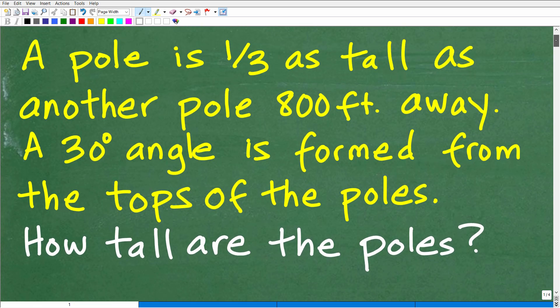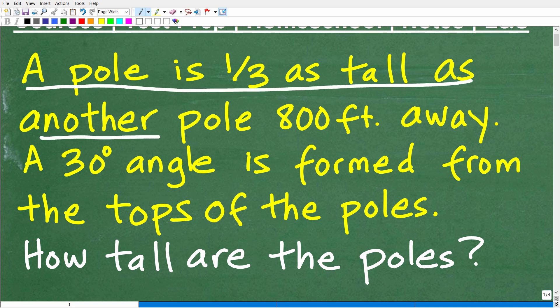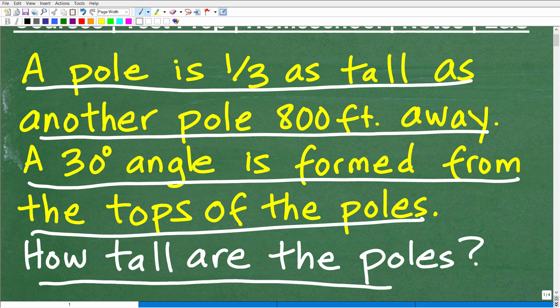So it says a pole is one-third as tall as another pole 800 feet away. A 30-degree angle is formed from the tops of the poles. How tall are the poles? You want to assume that these poles are perpendicular to the ground — they form a 90-degree angle. If you want to pause the video and work on this for a few minutes, go ahead. You'll certainly need a calculator.